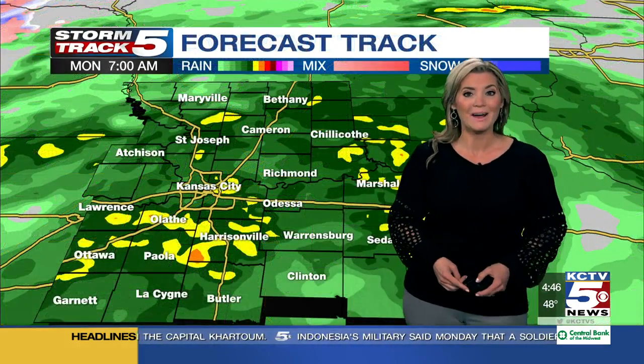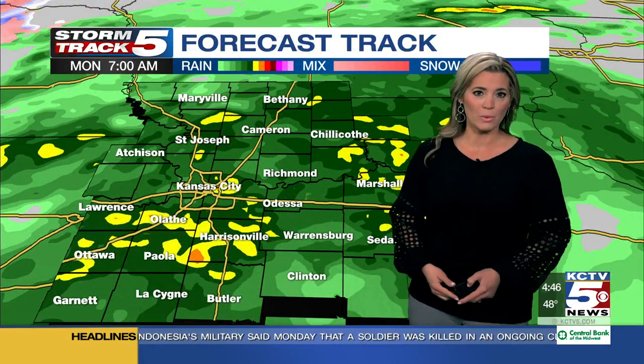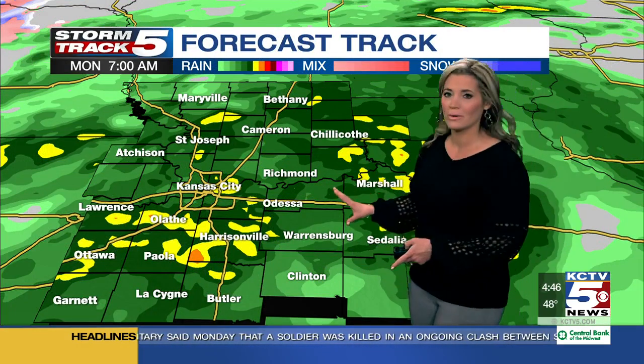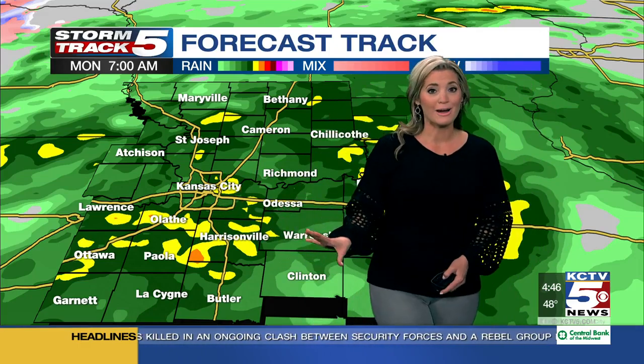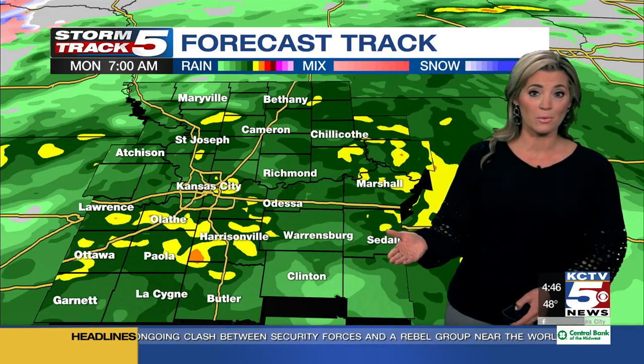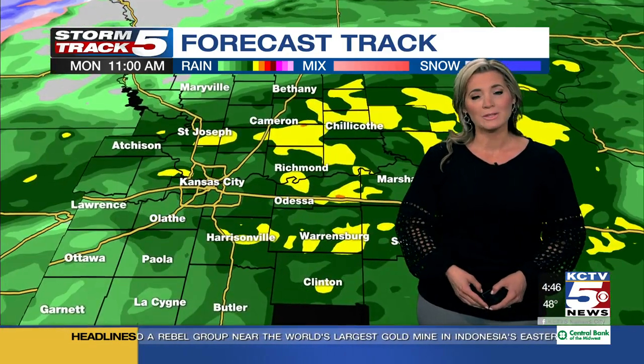I do expect this rain to continue almost the entire day. Here is the very newest update of your Storm Track 5 forecast track at 7 a.m. for the morning rush hour. It's the bubbles of yellow you see that have me concerned about travel times. Once we get towards the heart of the morning rush hour around seven to eight o'clock, that's moderate rain expected across our area as we move through the next several hours.